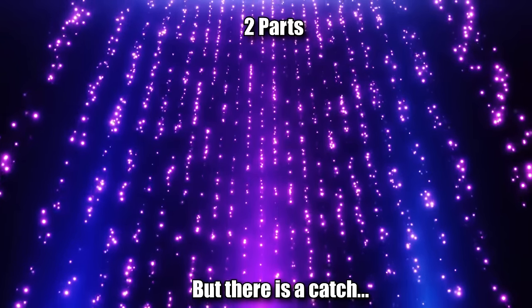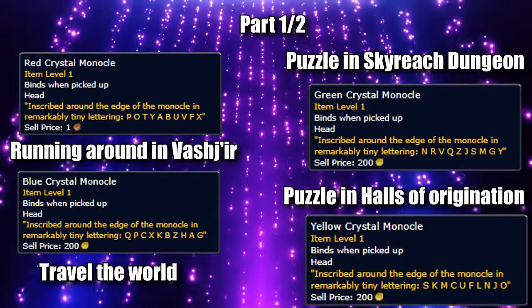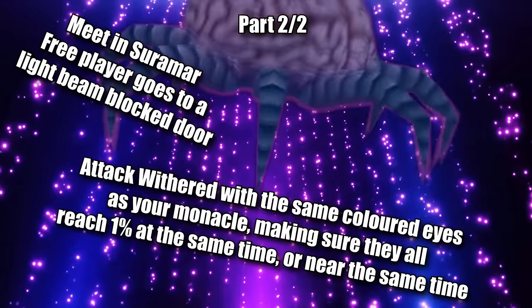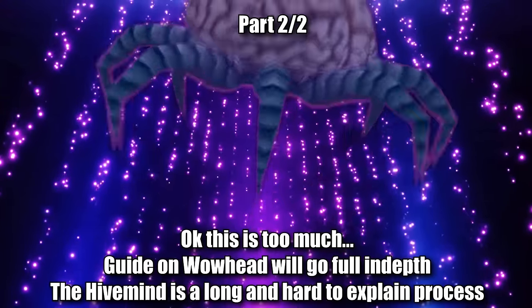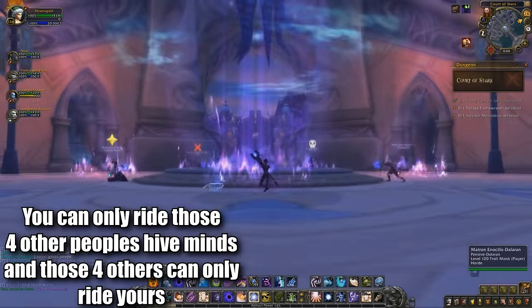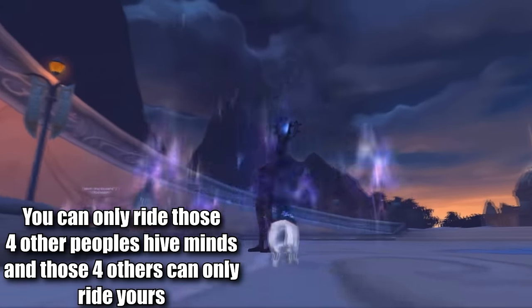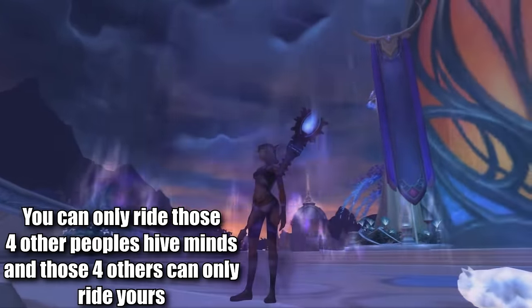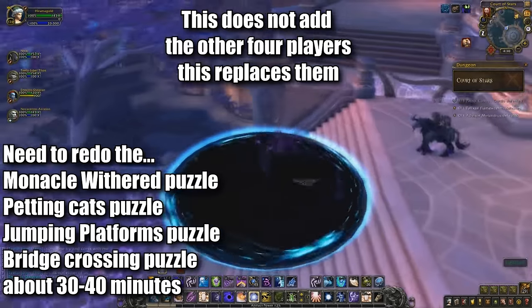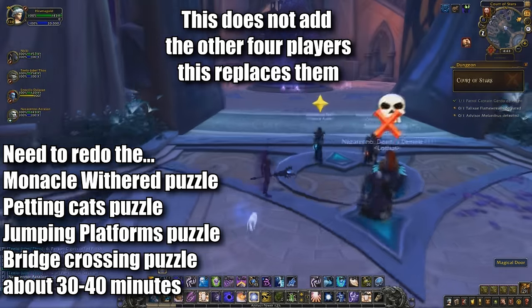The mount has two parts to obtaining it that come with restrictions. First, you collect four monocles — one per person with a fifth person getting a free pass. Then they must gather in Suramar, mess with some Withered, and enter the Court of Stars spending about half an hour solving puzzles. At that point, you are awarded the mount. But you also become attuned to each other, meaning those five people can only ride each other's Hive Minds. You can't just have any five people in your party ride with you — literally only the people you completed the attunement with can hop in. You can attune new people, but you need to run that last part of the puzzle all over again with the four other people you want to attune to your mount.